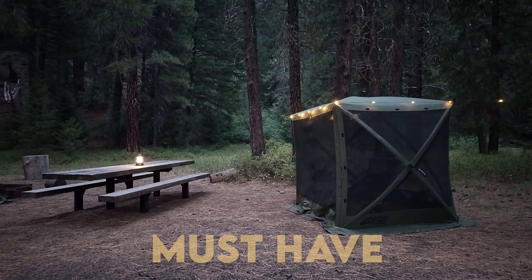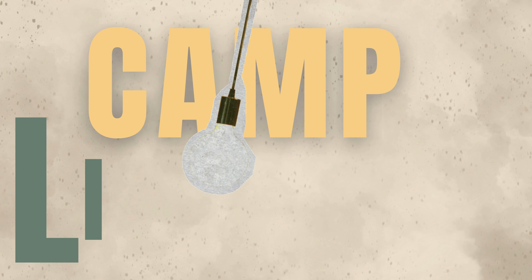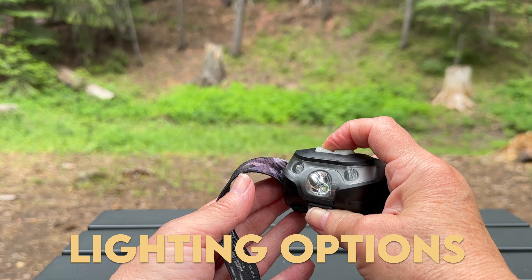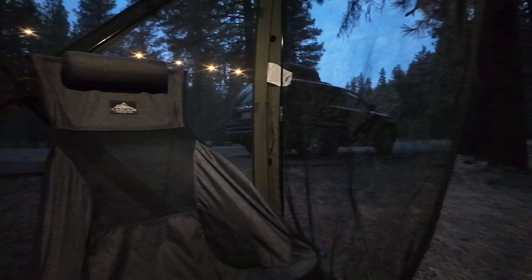Reliable lighting is a must-have for every camper, especially during fall and winter when daylight hours are very short. Today we're sharing our tried-and-true favorite lanterns and lighting options for the SUV camping setup, home use during power outages, or for any outdoor adventure after dark.